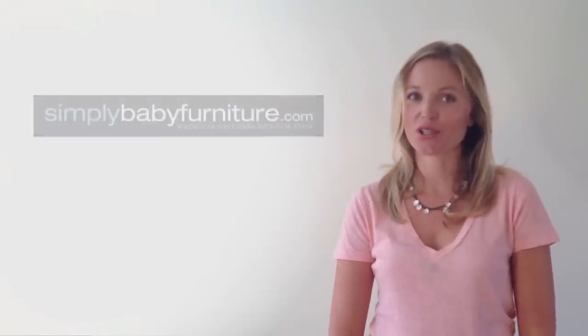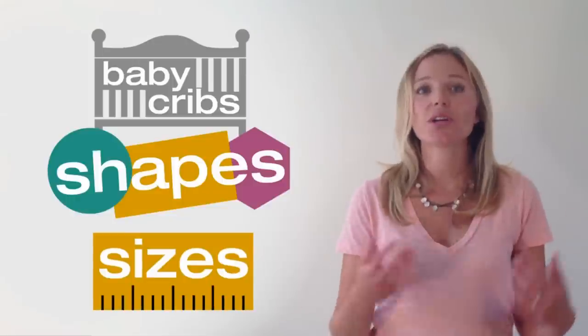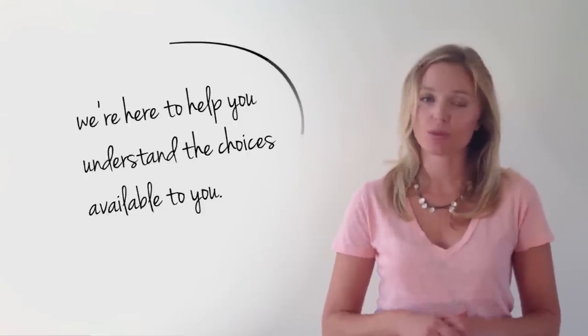Hi, I'm Jessica with Simply Baby Furniture. Baby cribs come in all shapes and sizes and we're here to help you understand the choices available to you.